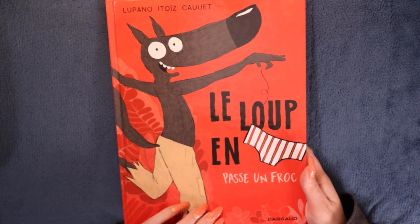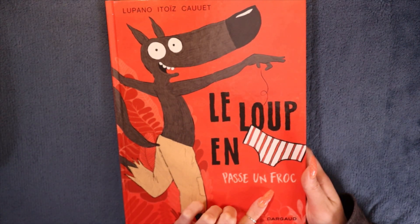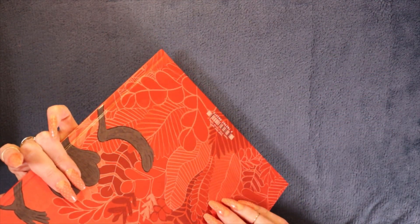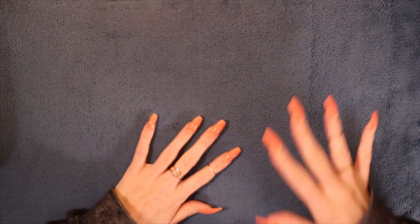She probably hasn't read this yet — either she forgot that we got it or it's not really that interesting for her anymore. But it will definitely, definitely be interesting for my son when he's older. Really nice comics — that one's really for younger children, though.